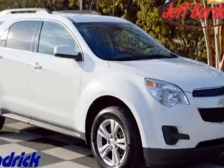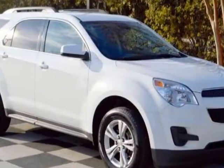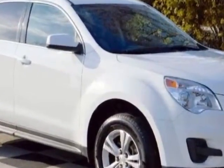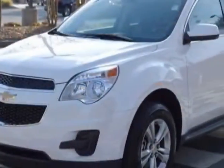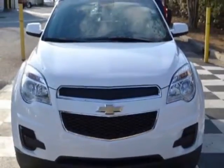Look at this certified pre-owned 2014 Chevrolet Equinox. Carfax has certified this Equinox as having one owner. This Equinox has just under 32,000 miles. For your protection, a warranty is available for this vehicle.